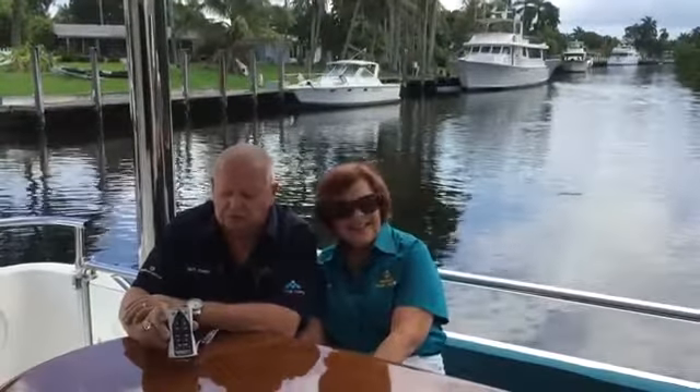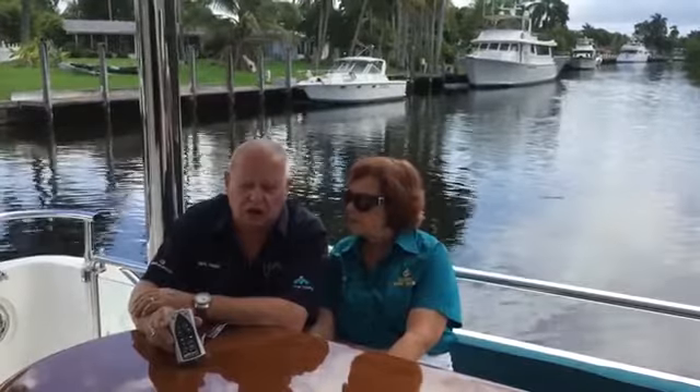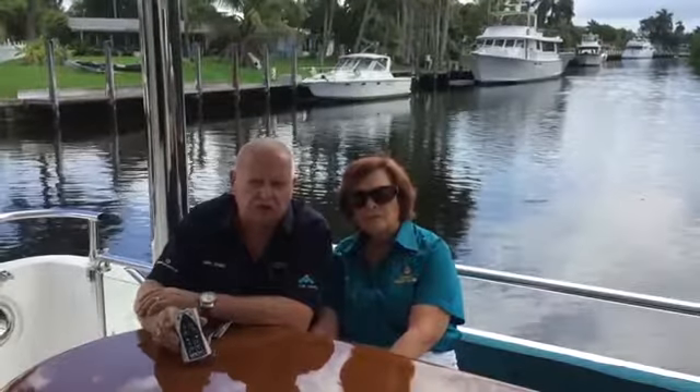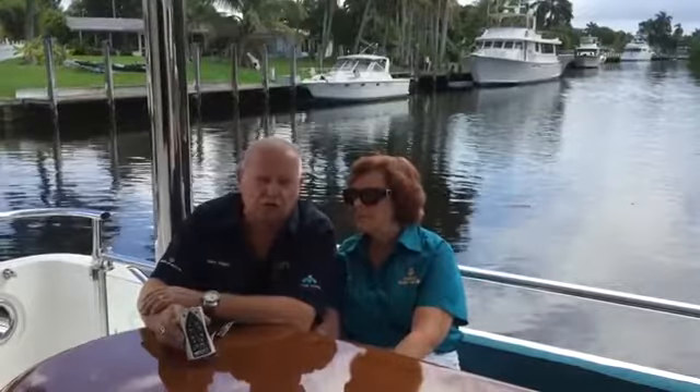We really like the unit. We have a 686 Hamptons arriving for the Fort Lauderdale Boat Show and it will have the yacht controller on. We encourage you to come by the Fort Lauderdale Boat Show — we'll be at Bahia Mar. Come see the new Endurance 686 Sky Lounge; it's an awesome boat and the yacht controller is standard.